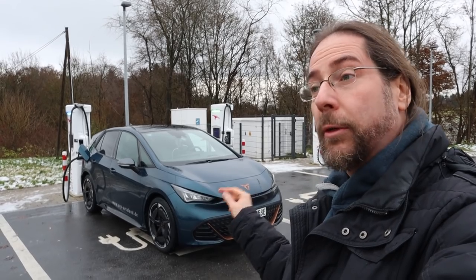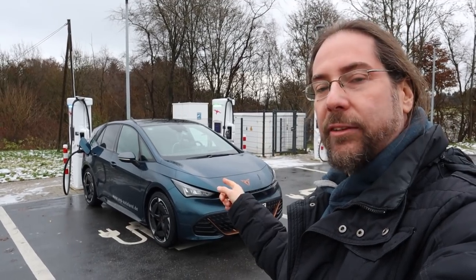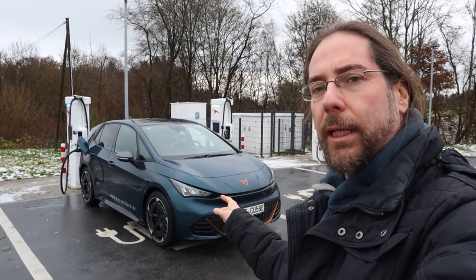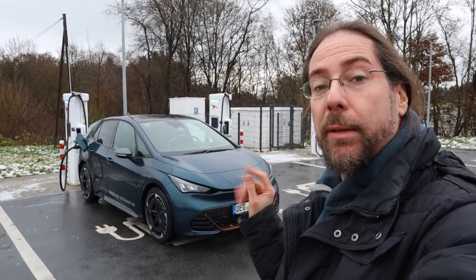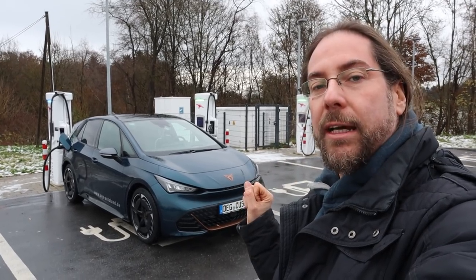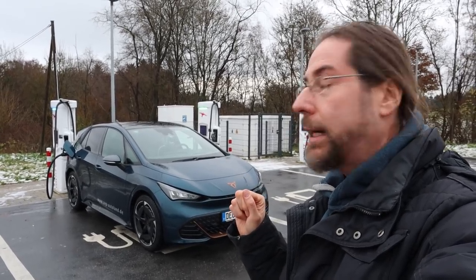This car is newer than my personal car, but you can get an ID.3 with the same stuff. It has 11 kilowatt AC like mine, but this car can charge 120 kilowatt DC — mine is just 100 kilowatt, though I'll get an update at some point. We're going to do a comparison video with my ID.3 in the afternoon, but now it's time for the 130 km/h range test.